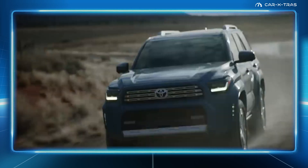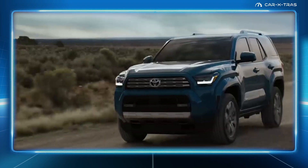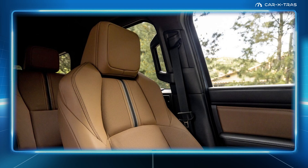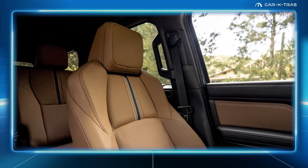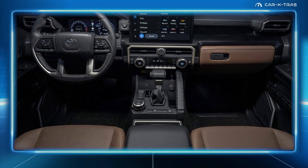Finally, on limited-grade vehicles, owners will enjoy power-adjustable heated and ventilated front seats, a heated steering wheel and digital rear-view mirror, not to mention a smart brown leather upholstery option that contrasts nicely with Toyota's exterior blue color.